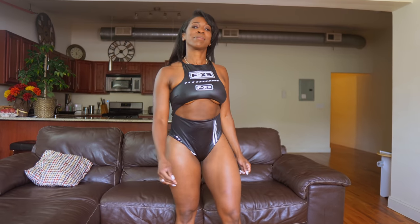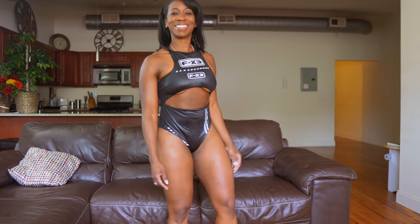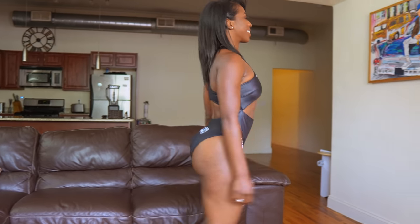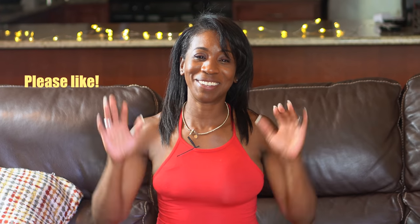Thank you for watching my video. I hope you were able to take away some knowledge to help you reach your goal. As always, don't be a stranger — hit me up on my website for your online coaching needs. I'm currently not doing one-on-one personal training, but I am doing online coaching, so if you're interested, definitely hit me up. Let me know which swimsuit was your favorite, and I'll see you next time — take care!